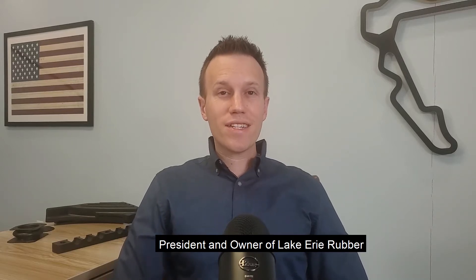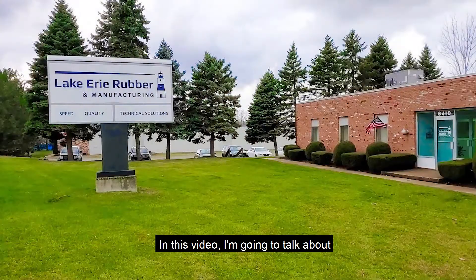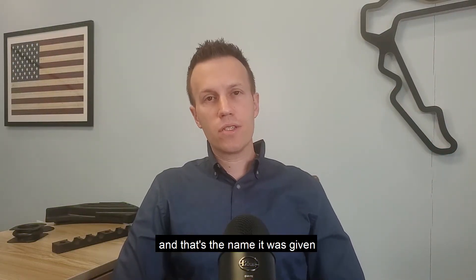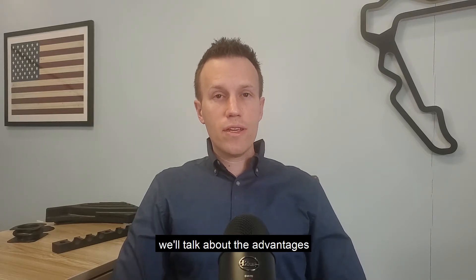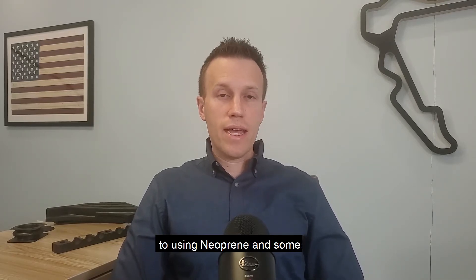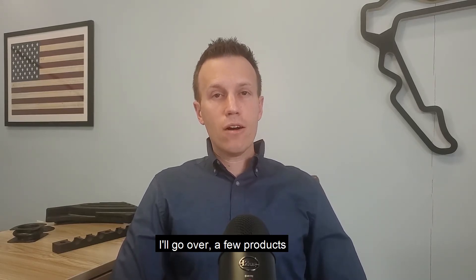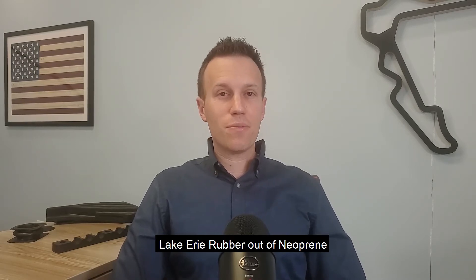Hi, I'm John Meehan, president and owner of Lake Erie Rubber. In this video, I'm going to talk about the properties of polychloroprene, which is usually referred to by its brand name neoprene — the name given by DuPont when it was created. We'll talk about the advantages and disadvantages of using neoprene, and at the end of the video, I'll go over a few products made right here at Lake Erie Rubber out of neoprene.